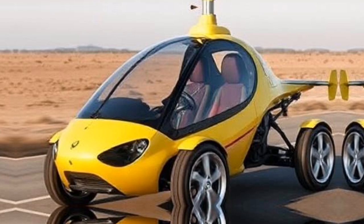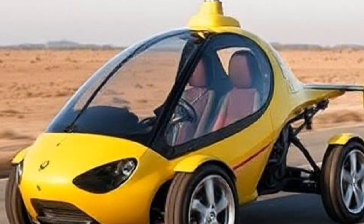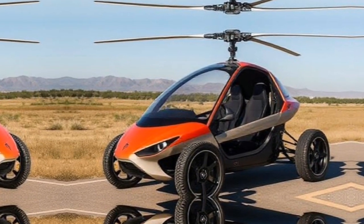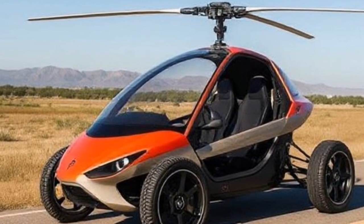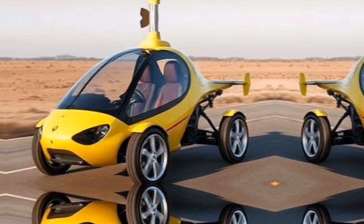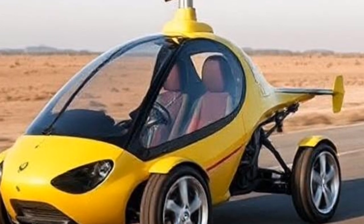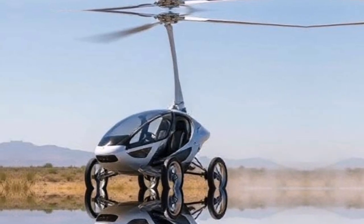One of the standout features of the PAL-V Liberty is its ability to transition from road to air travel seamlessly. This transformation takes just minutes — the rotor blades fold away easily, allowing you to switch from driving to flying without missing a beat. The design philosophy revolves around user-friendliness, ensuring that anyone could operate the PAL-V Liberty with minimal training. You can drive through traffic, find a suitable takeoff area, and soar above it all within minutes, maximizing your time and enhancing your experiences.